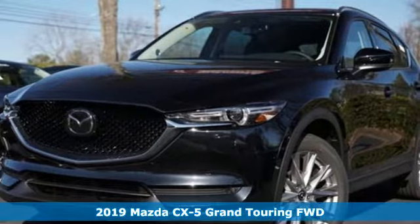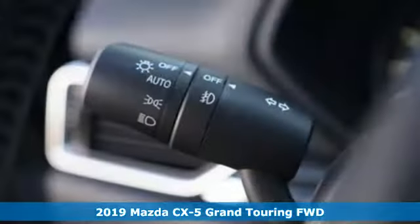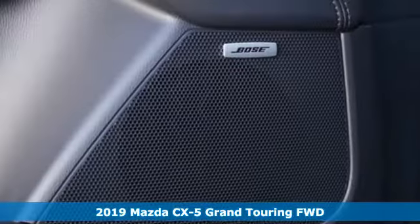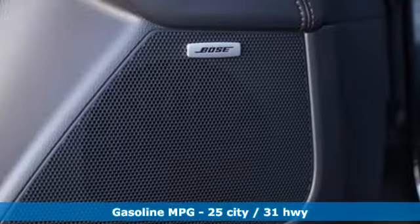It's a new 2019 Mazda CX-5. Its inspired design stirs the soul, a not so subtle reminder that crossover doesn't have to mean bland.